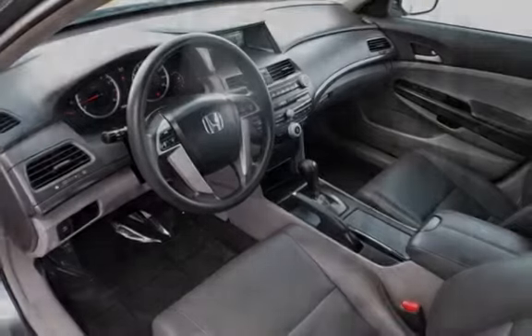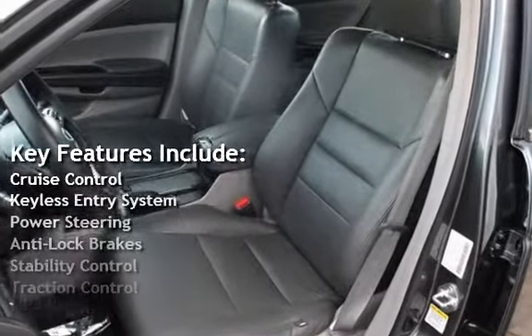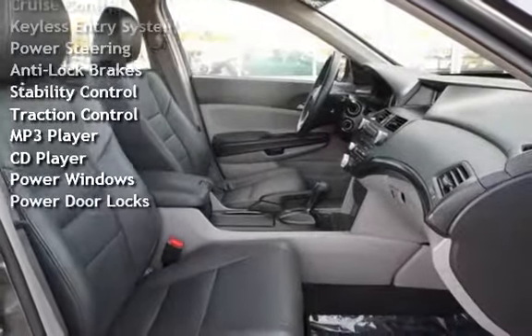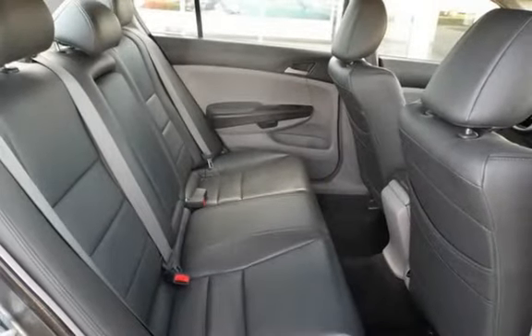Key features include Cruise Control, Keyless Entry, Power Steering, Anti-Lock Brakes, Stability Control, Traction Control, MP3 Player, CD Player, Power Windows, and Power Door Locks.